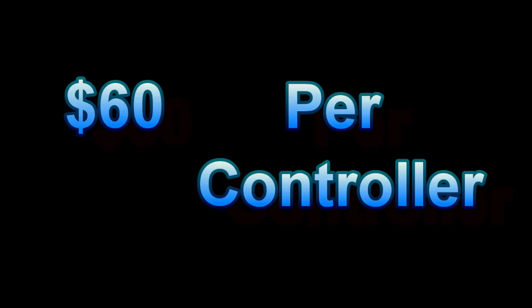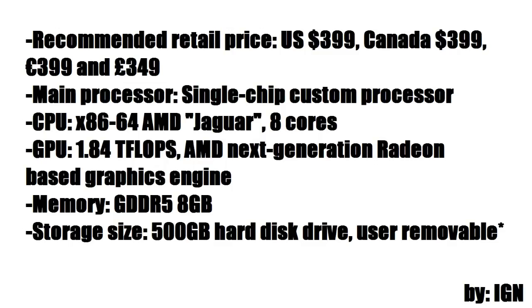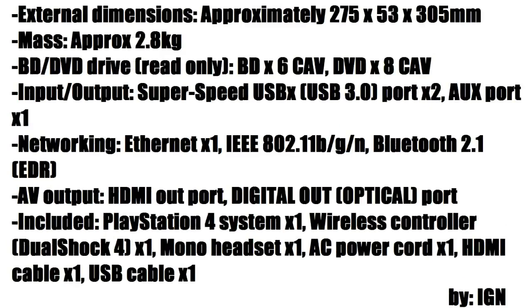All of that for only $60 a piece. The console will retail for $399 US dollars, $399 Canadian, $399 Euros, $349 pounds. It features an Octa-core X86-64 AMD Jaguar processor, a 1.84 teraflops next-generation graphics card, 8GB GDDR5 memory, a 500GB hard disk drive which is removable and upgradable. The dimensions are 275 x 53 x 305 mm, mass 2.8 kg, Blu-ray or DVD drive, 2 USB 3.0 ports, ethernet port, Bluetooth capabilities, HDMI and optical port.